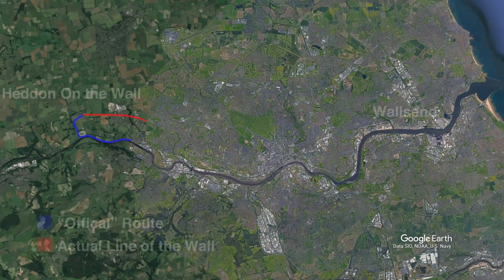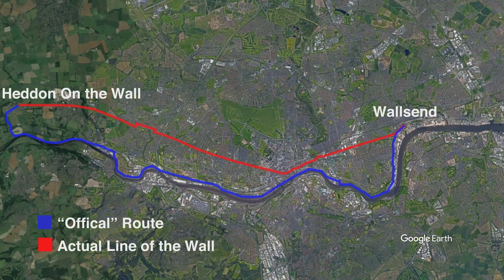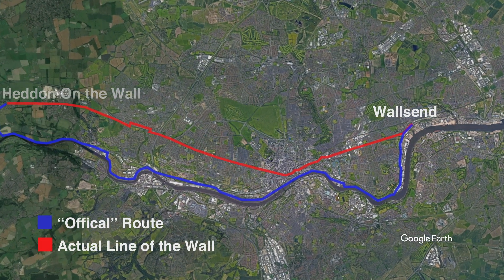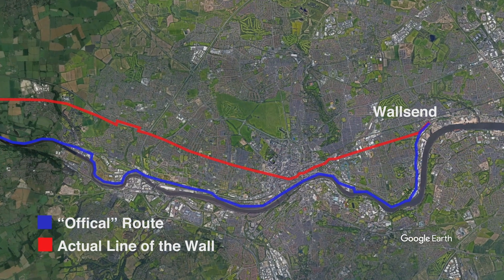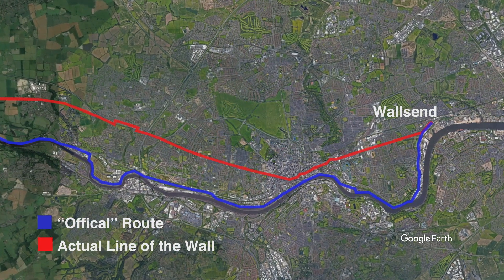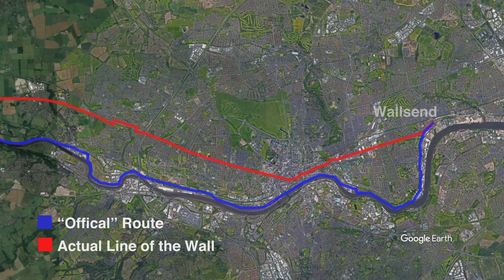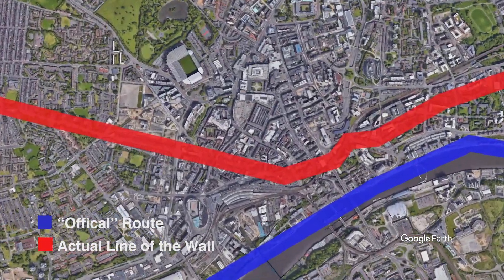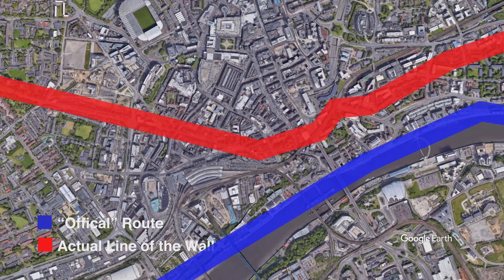This is the interesting part. We know the wall runs along Westgate Road, but if you look at the official route, it sends you several hundred metres — maybe even a kilometre or two — off track, down towards the River Tyne rather than along Westgate Road and through Fenham. The reason I'm not sure, maybe they thought it's a more attractive route. But these 10,000 walkers each year are not actually walking the official route of Hadrian's Wall and are absolutely missing out on a lot of interesting history.